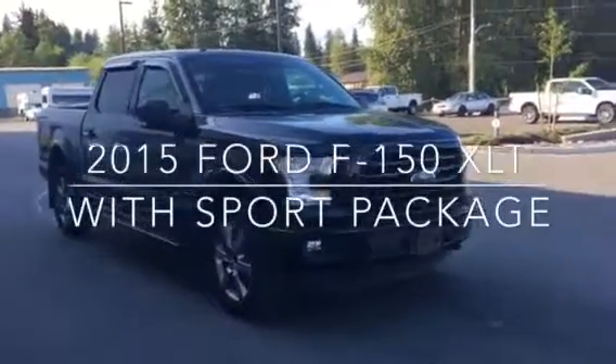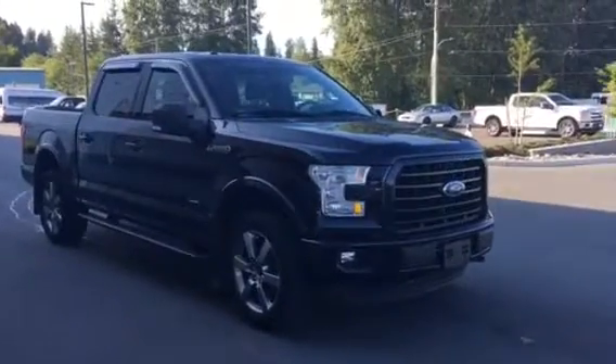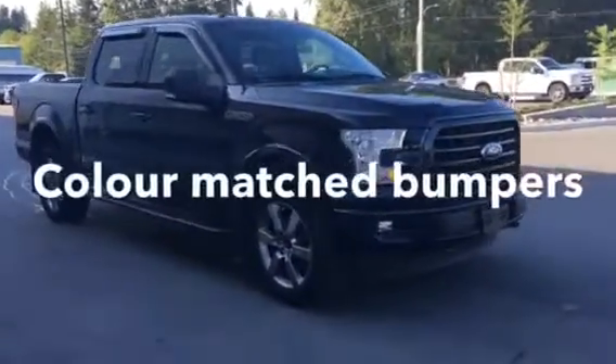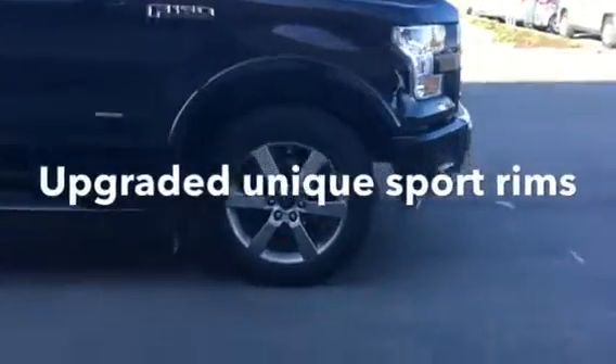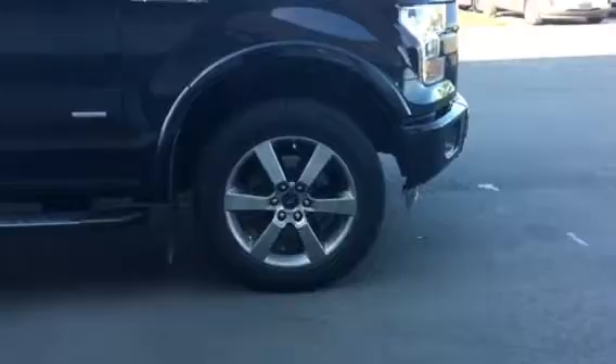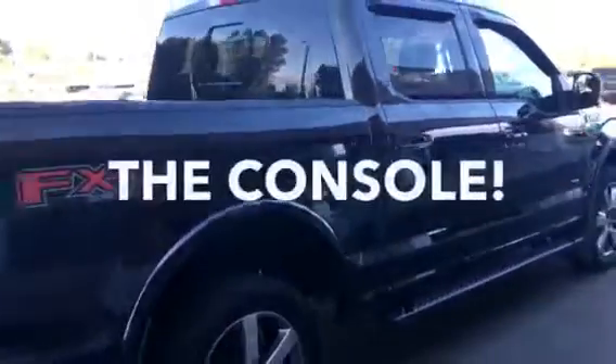2015 Ford F-150 with the Sport Package. That means you get the color matched bumpers, color matched handles, upgraded rims, sweet-looking running boards, and of course the console.